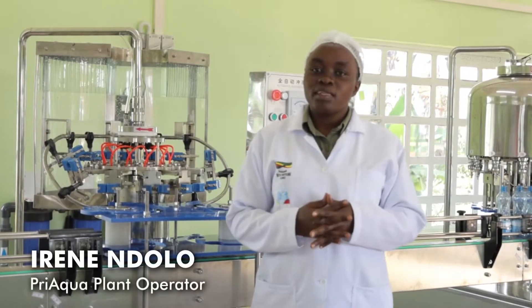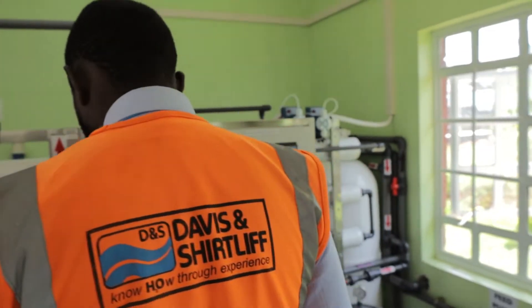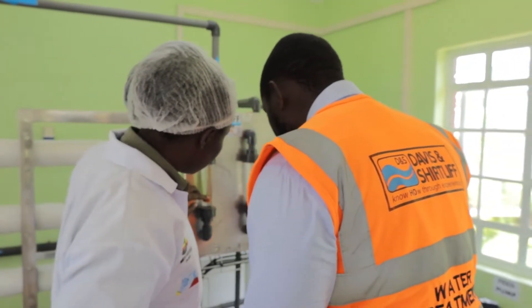Since we installed the Davis & Shuttley system, we have been able to get fresh and quality water, and we are able to sell it.